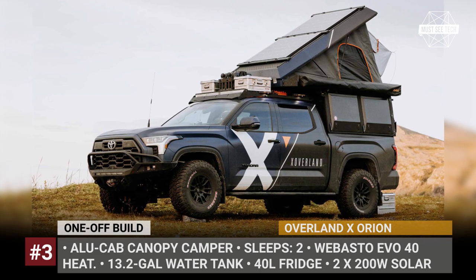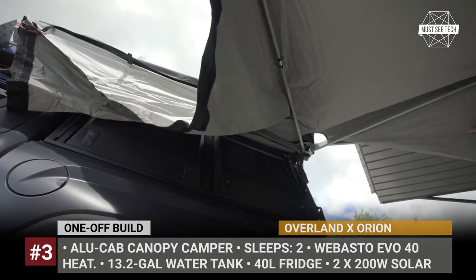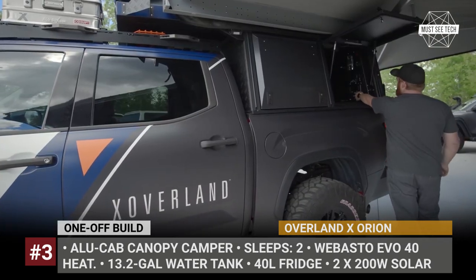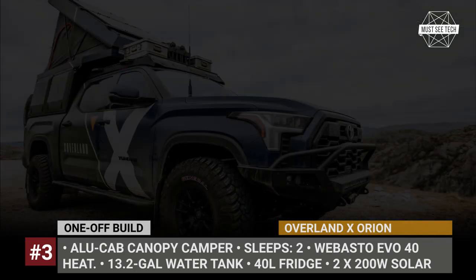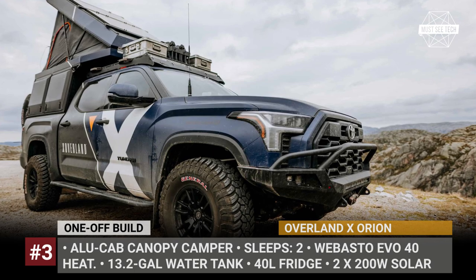The Orion Tundra has been designed to cater to the needs of the film production crew, so it gets standard Red Arc battery management, dual 200-watt solar panels, and two Battle Born self-heated lithium batteries.